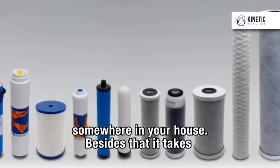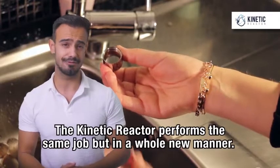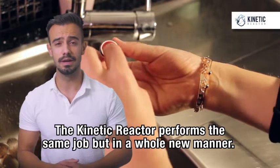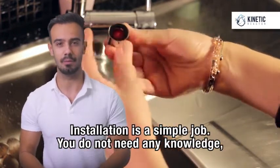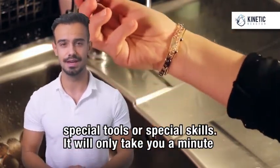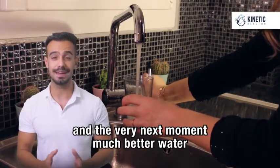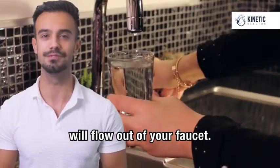Besides that, it takes regular periodical replacing of the filtration inserts. The Kinetic Reactor performs the same job, but in a whole new manner. Installation is a simple job. You do not need any knowledge, special tools or special skills. It will only take you a minute and the very next moment much better water will flow out of your faucet.